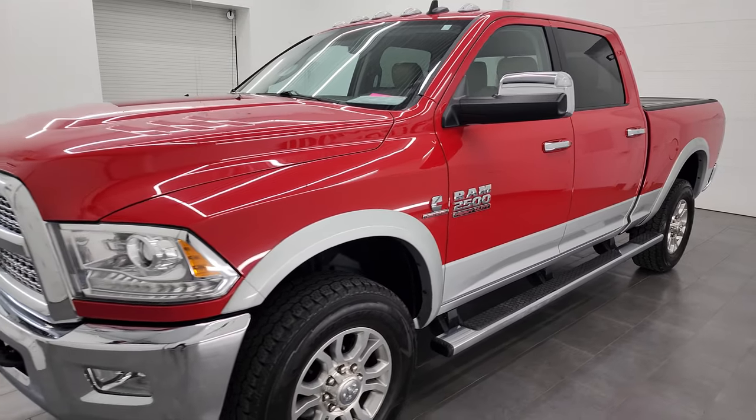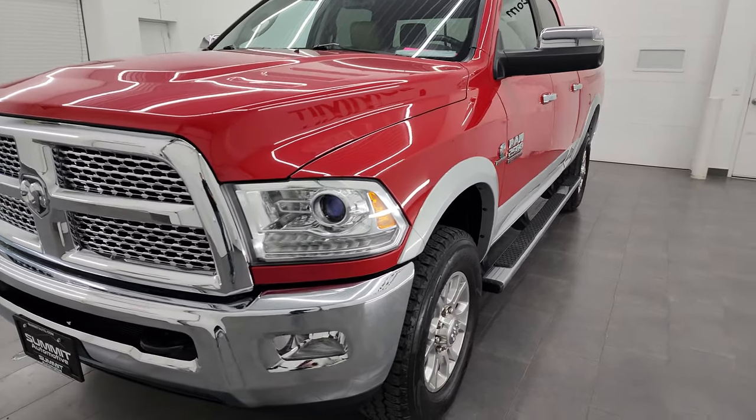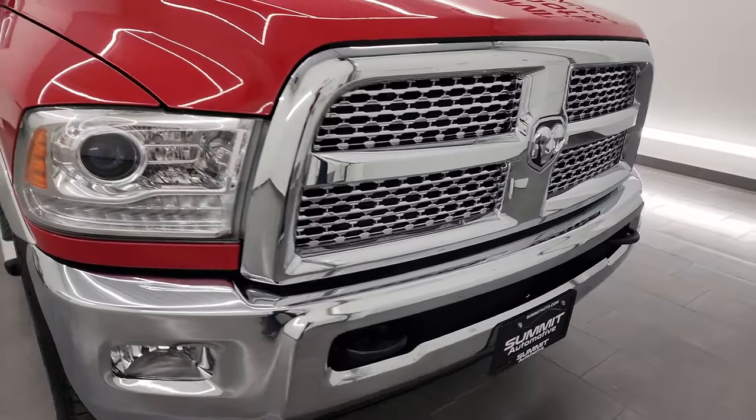It has a fresh oil and filter change. All the fluids have been checked and topped off and it is 100% ready to go. I'm going to go all the way around in this video — inside, underneath, start it up, and take a look under the hood to give you the most accurate representation of the vehicle possible.